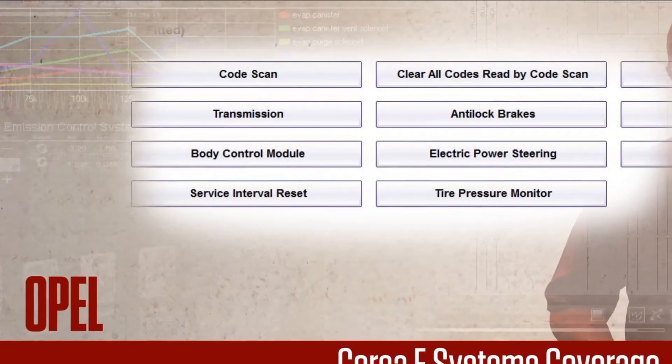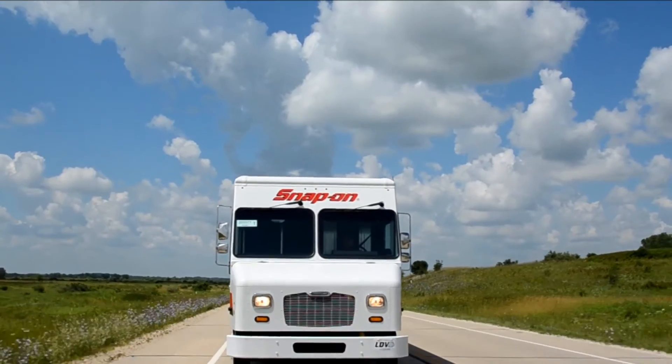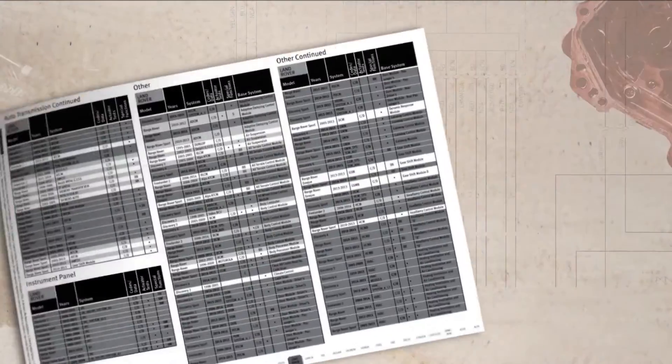Corsa-E has been added with comprehensive systems coverage. Ask your Snap-on franchisee to show you the application guide with a huge list.